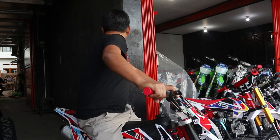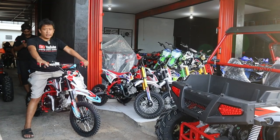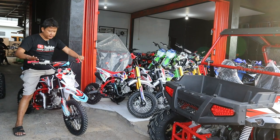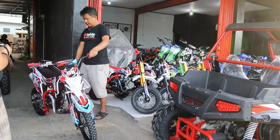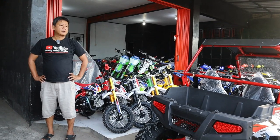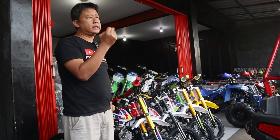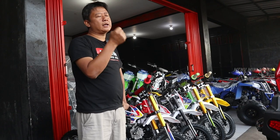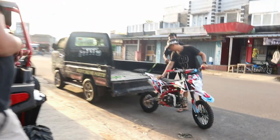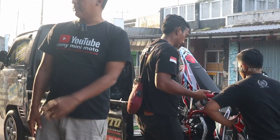Setiap pembelian SIE Moto 110, kita kasih papan nomor sama toolkit. Untuk daerah Bandung bisa COD. SIE Moto itu ada tiga warna rangka: ada rangka merah, rangka hitam, dan rangka oren. Yang dipilih Pak Agung dari Bandung ini adalah SIE Moto dengan rangka warna merah.